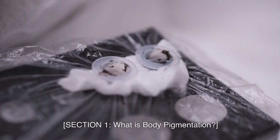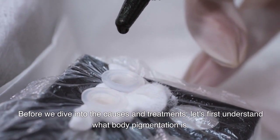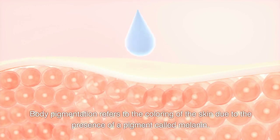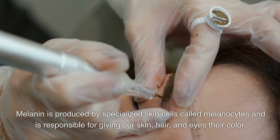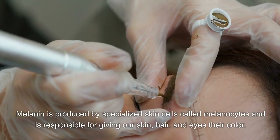Section 1: What is body pigmentation? Before we dive into the causes and treatments, let's first understand what body pigmentation is. Body pigmentation refers to the coloring of the skin due to the presence of a pigment called melanin. Melanin is produced by specialized skin cells called melanocytes and is responsible for giving our skin, hair, and eyes their color.